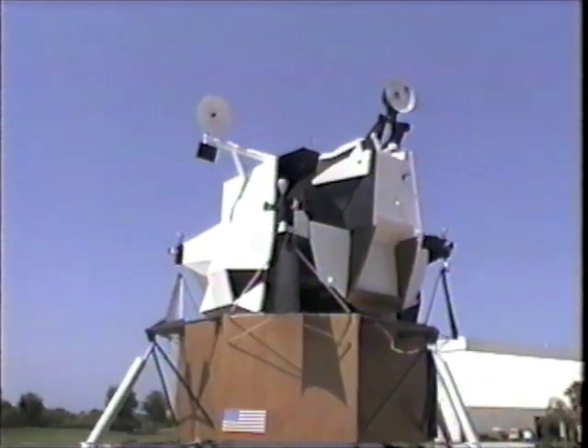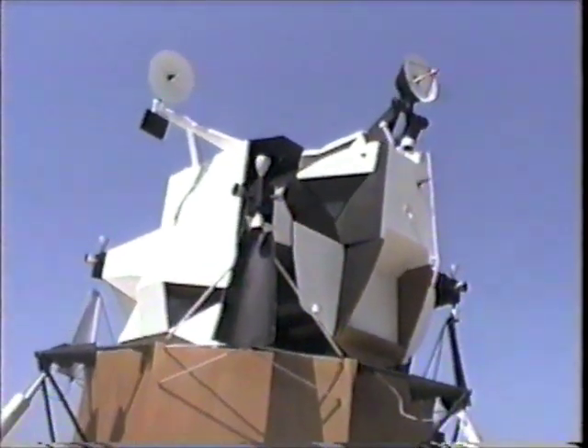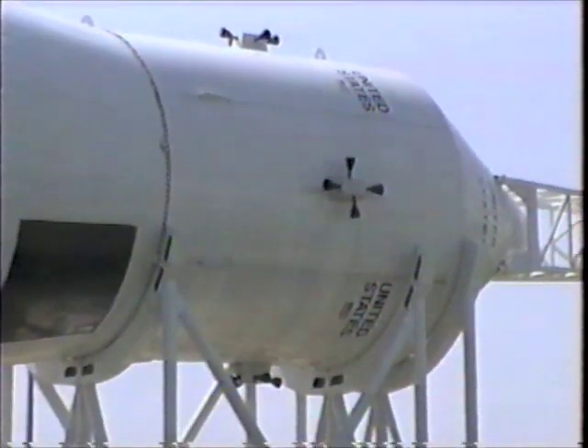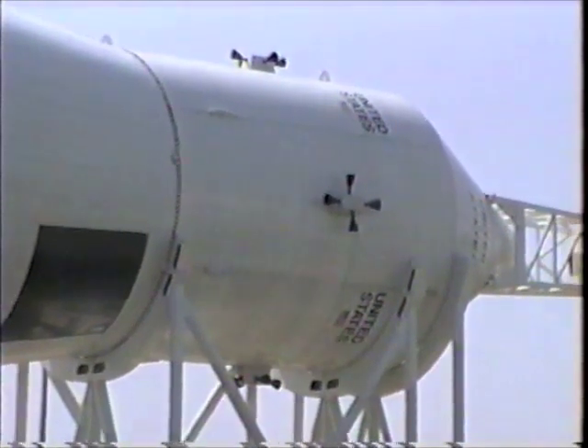That thing was stored in there, right behind the capsule, in that middle section.